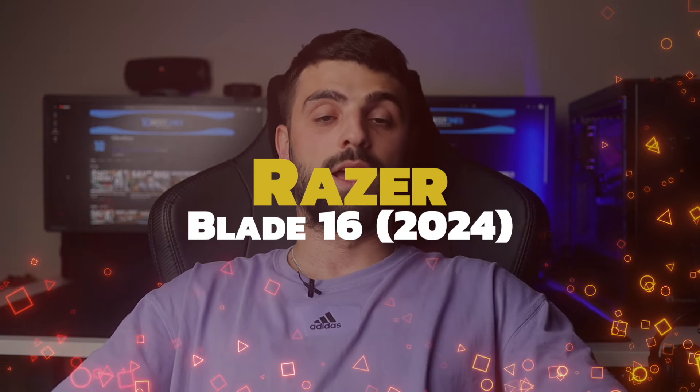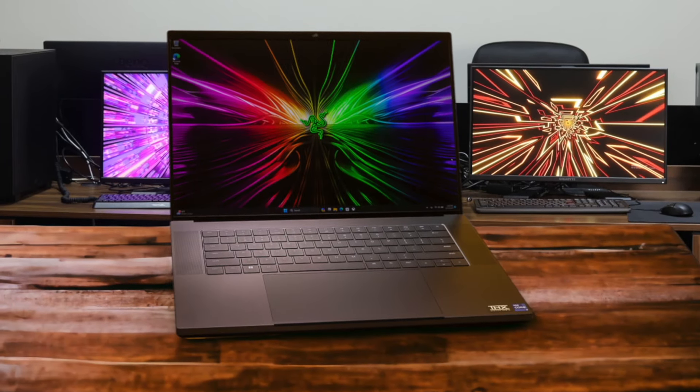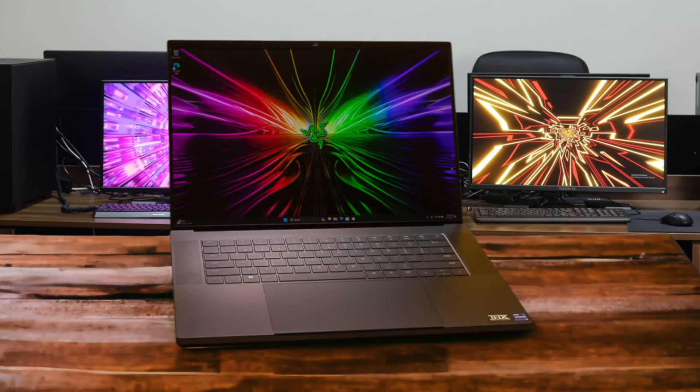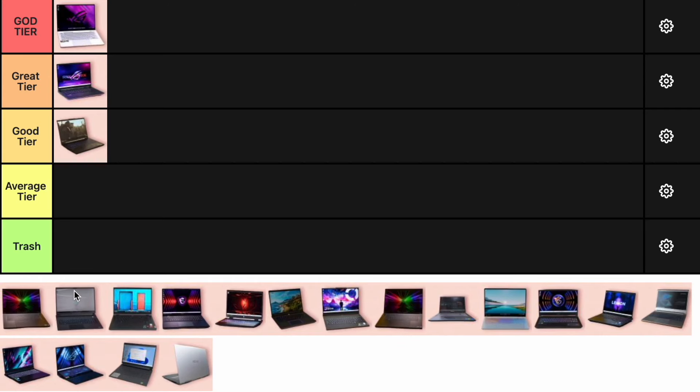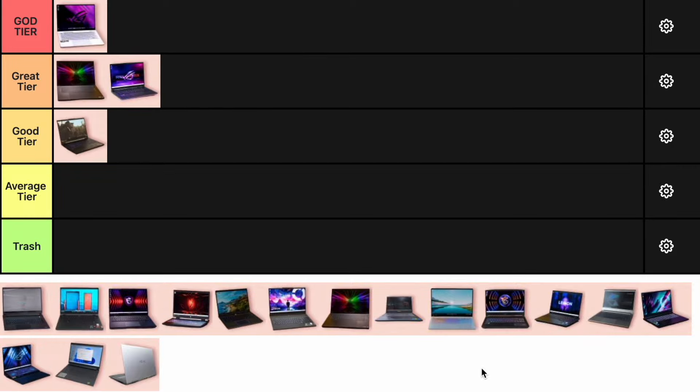Number 4: Razer Blade 16. The Razer Blade 16 is a premium gaming laptop with a stunning OLED display and top-notch build quality. It's equipped with an Intel i9-14900HX and an RTX 4090, making it a powerhouse. However, it's extremely expensive, and the performance doesn't quite justify the price compared to cheaper alternatives. For those who want the best design and are willing to pay for it, it's a great choice. This one goes into the great tier.